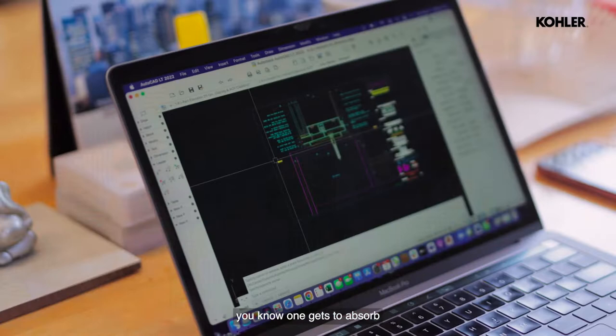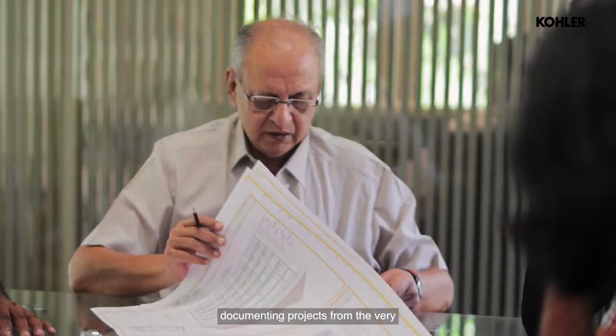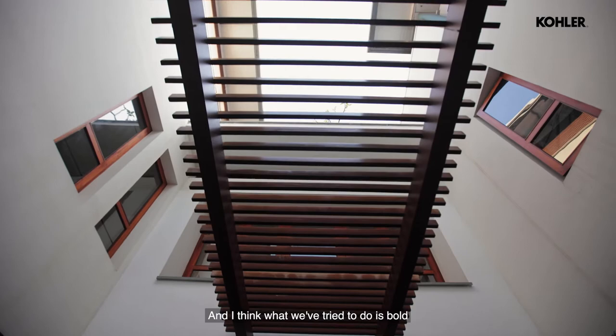Working with Venkat at NVA, one gets to absorb the 35 years of experience that the firm carries. I remember working on a booklet with Venkat a few years back where we were documenting projects from the very early years, down through the middle years, and all the way up to some recent works that the firm was doing.